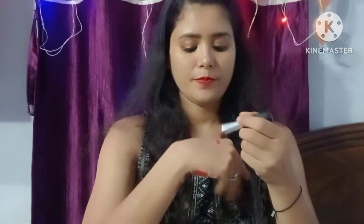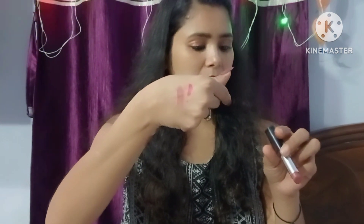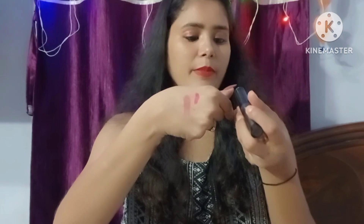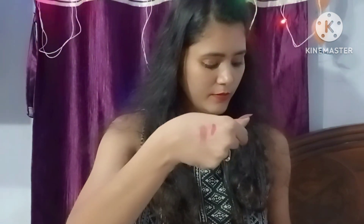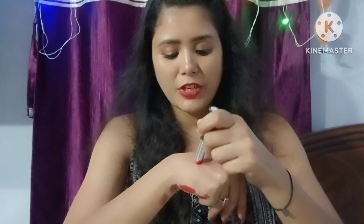This looks great. Shade number 12 is next. After that, shade 07 — this is a red color, but not a cherry red; this is a pinkish red.